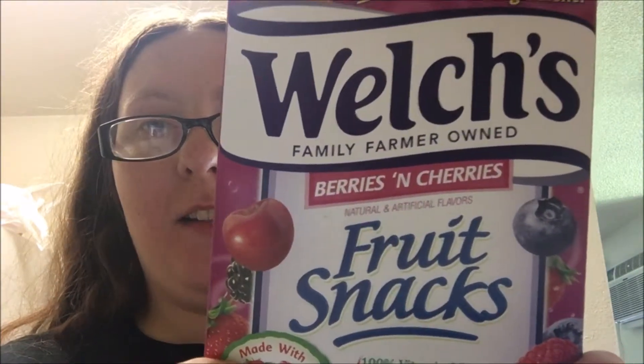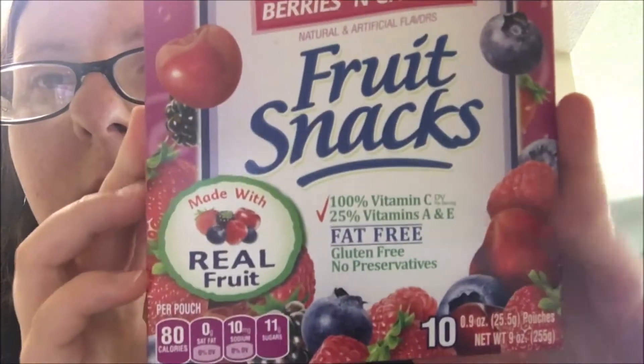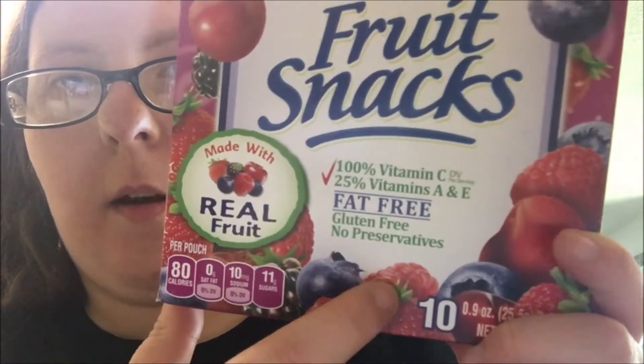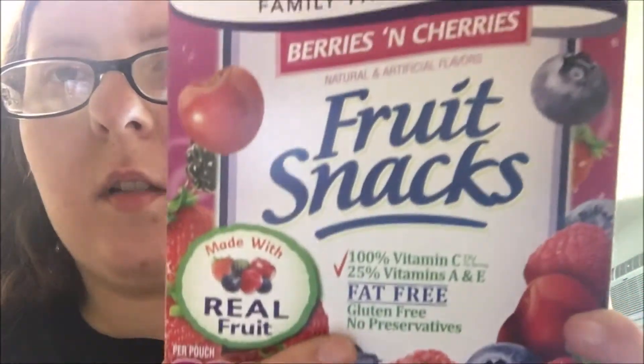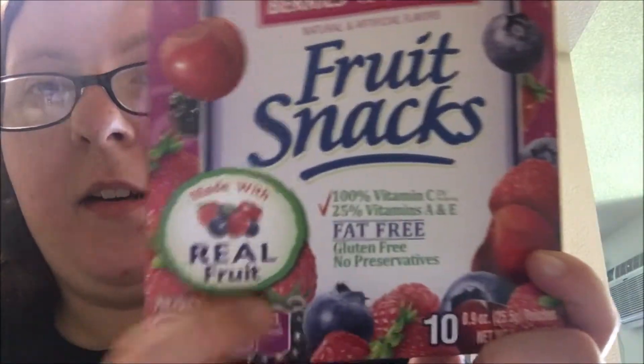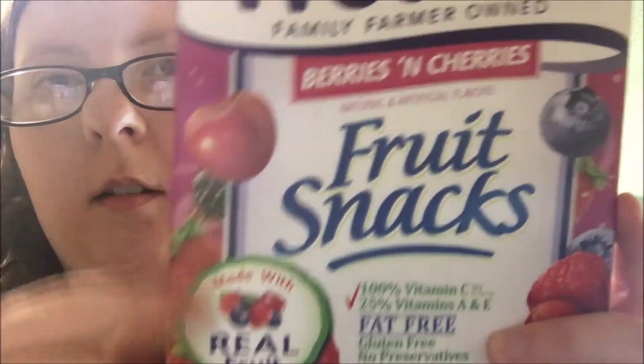You're probably getting tired of fruit snacks by now, but I'm doing another review on fruit snacks. This time it's berries and cherries. I like cherries, so we'll see how this goes. They have raspberry, strawberry, blueberry, and it looks like blackberry is in this as well — you can barely see the blackberry right here. And then cherry and blueberry again.